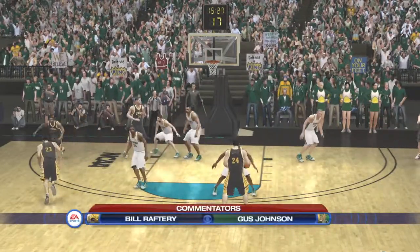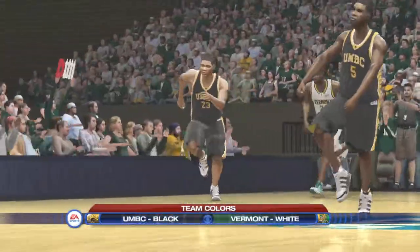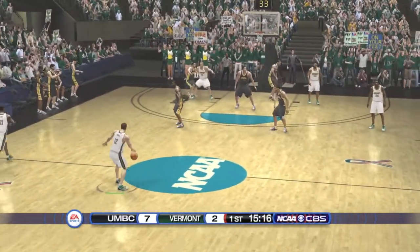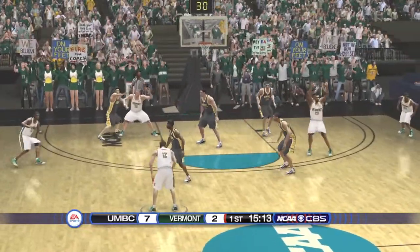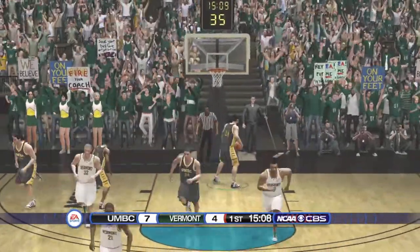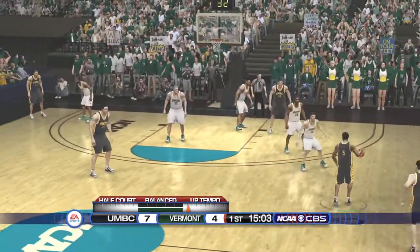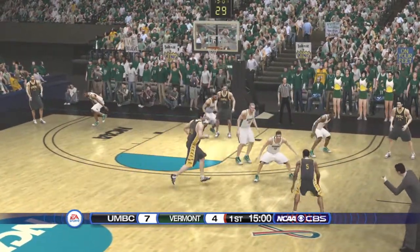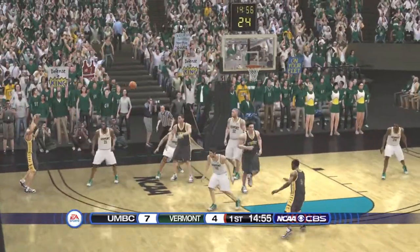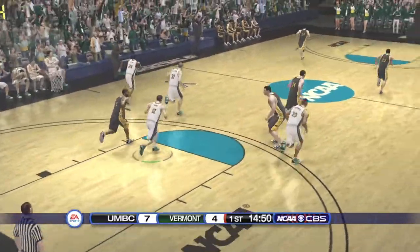Thanks for joining us here on CBS Sports — Gus Johnson along with Bill Raftery. Squared up on the catch, got his puppies in order. On the wing. Jump shot. On the outside. Fires — and he can't get the ball. Rips it down.